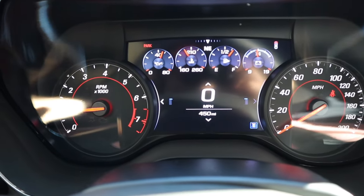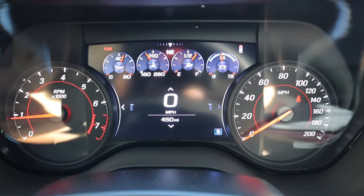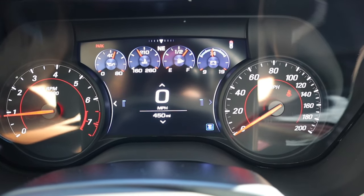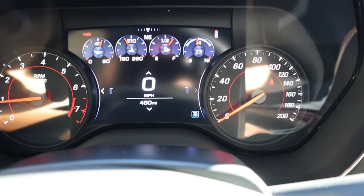Coming back to the gauge cluster, the tach is on the left side and the right side is miles per hour. In the LCD screen, the upper section has some fixed info like your fuel level, battery voltage, and oil temperature.